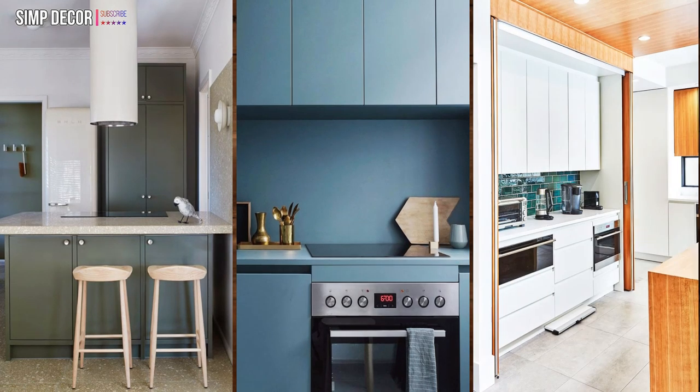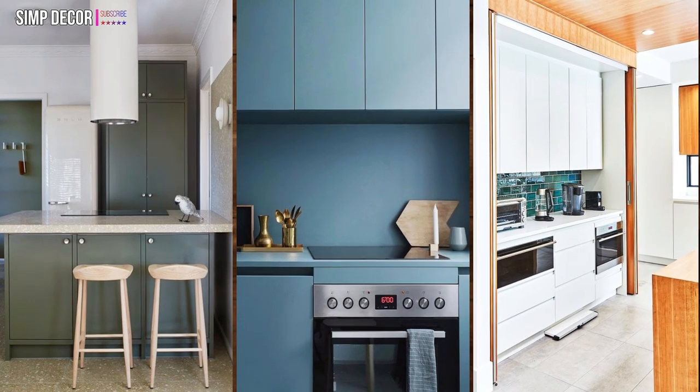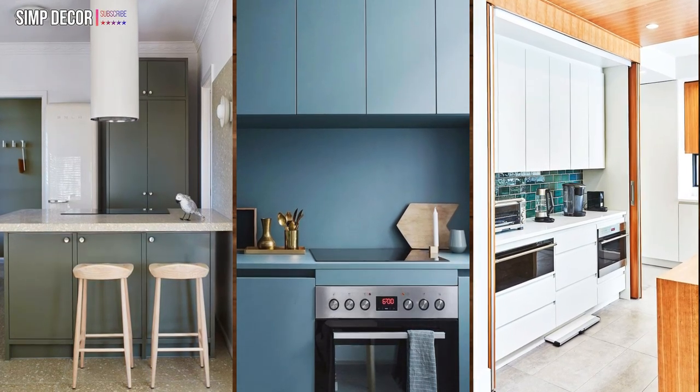6. Conceal everything. This kitchen is bursting with ingenious small space solutions.